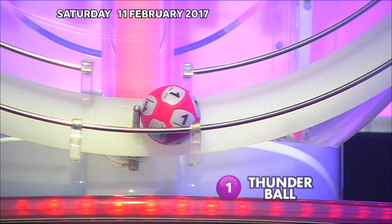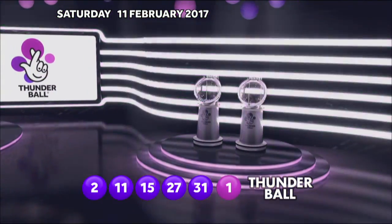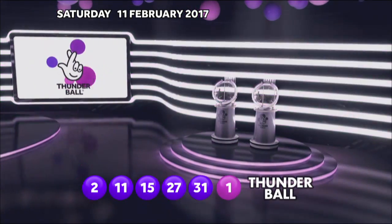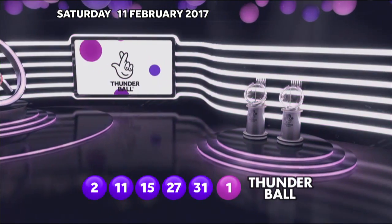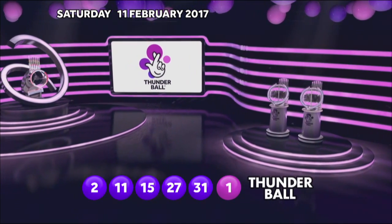Those numbers again in ascending order: 2, 11, 15, 27, 31. And the Thunderball: 1. Congratulations if you were a winner.